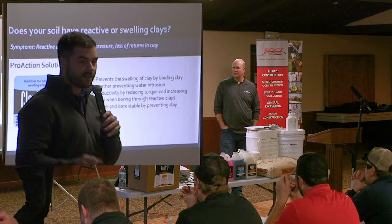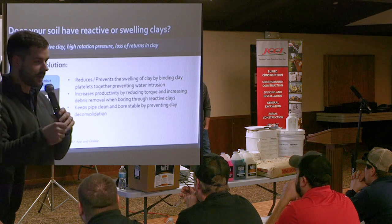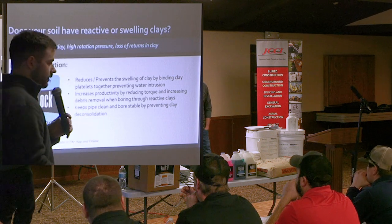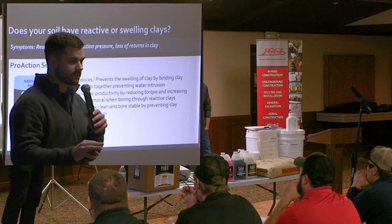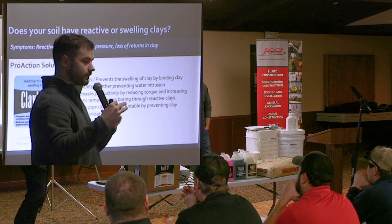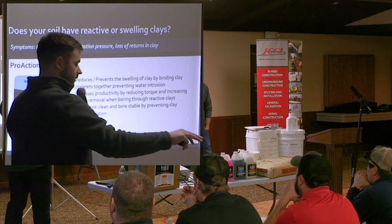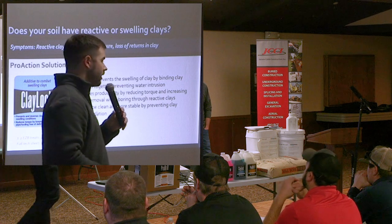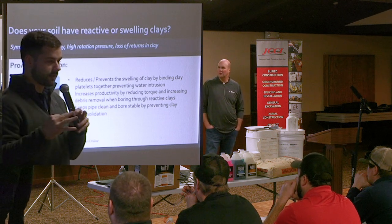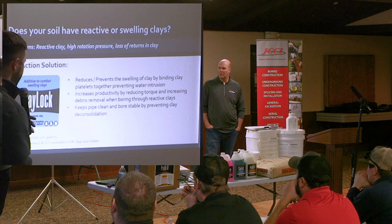Claylock — if you've ever been drilling and noticed your rotation pressure continues to climb, or you're pulling back and the product just keeps getting tighter, there's a good chance you're in a reactive swelling clay. You need to add something to your mix that prevents those clays from absorbing the drilling fluid and swelling — just like how bentonite absorbs water and swells, the clay in the ground can do the same. One to two bottles of Claylock per 500 gallons will prevent your clays from swelling and grabbing your drill pipe, reducing your downhole pressures.